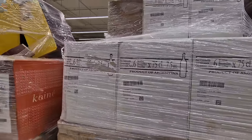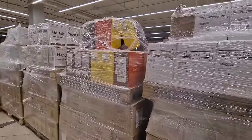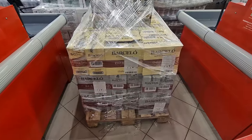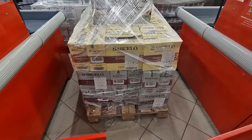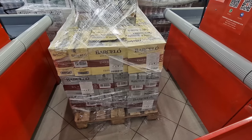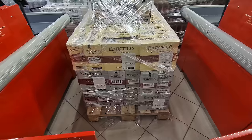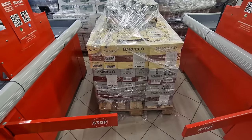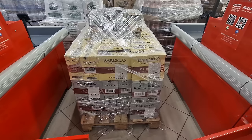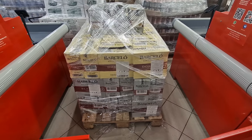There's wine here — product of Argentina. Argentina to Russia! One of the few pallets of alcohol I do recognize is Barcelo, from the Dominican Republic — there's an entire pallet of two different types of rum, and that's the only one I recognized brand specifically.